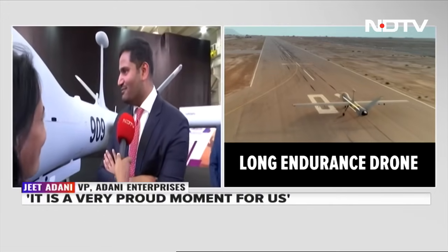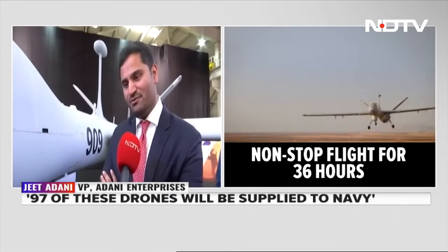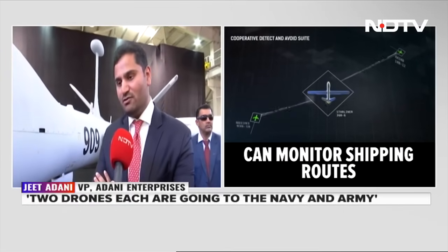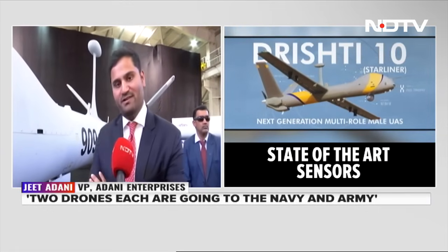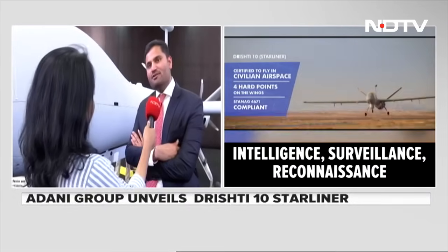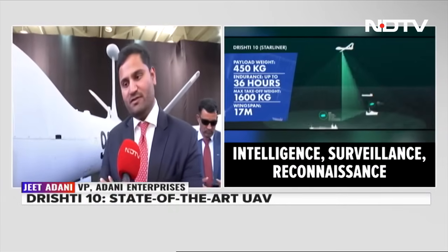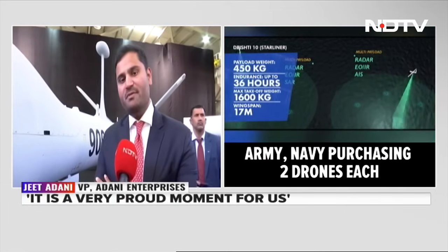It's a very proud moment for us. Right now, two drones are going to the Navy and two are going to the Army. There is a larger contract we are also participating in — not closed yet — for about 97 of these drones to be supplied to the Navy. We have also exported; as we were ramping up the facility, we first started with exports and have exported about 20 of these, primarily to Israel.